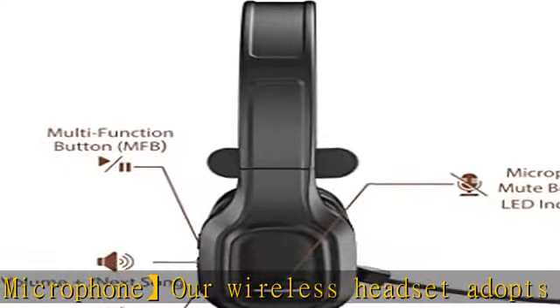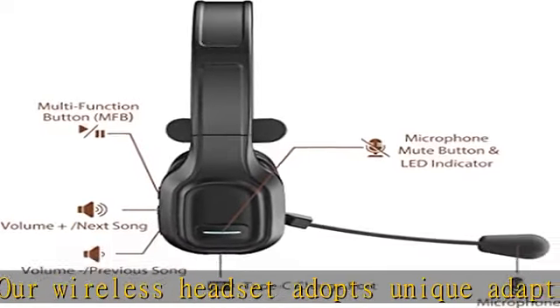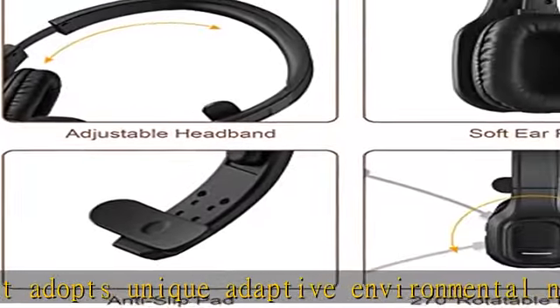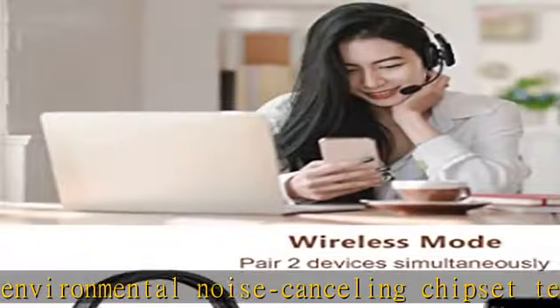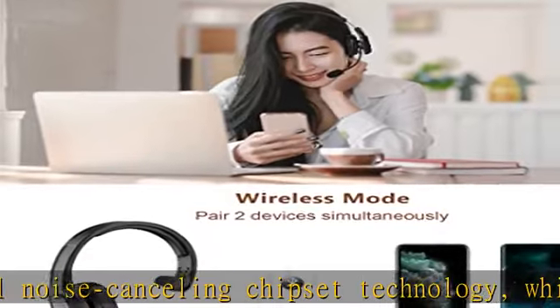Easy to connect and switch between two devices: our Bluetooth headset adopts Bluetooth 5.0 technology, which makes the Bluetooth connection quick, efficient, and stable. It can pair with two devices at the same time, and you can quickly switch to your calling device with one click, so you won't miss any important calls.